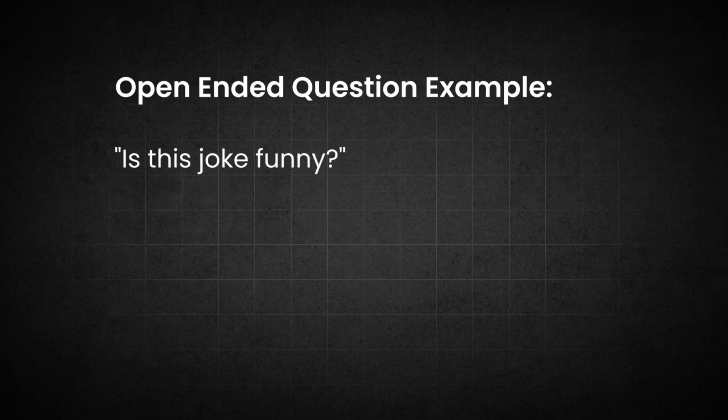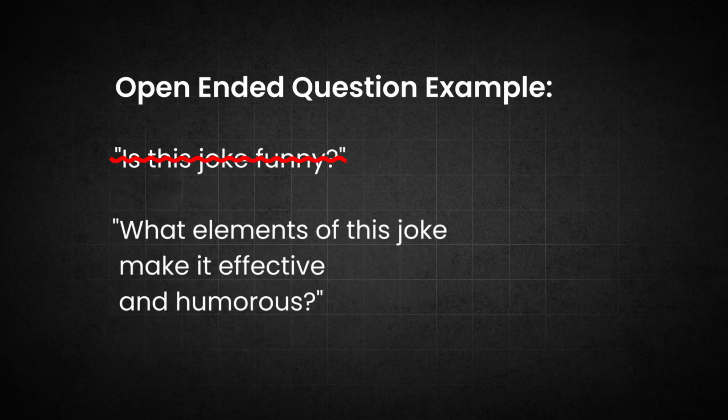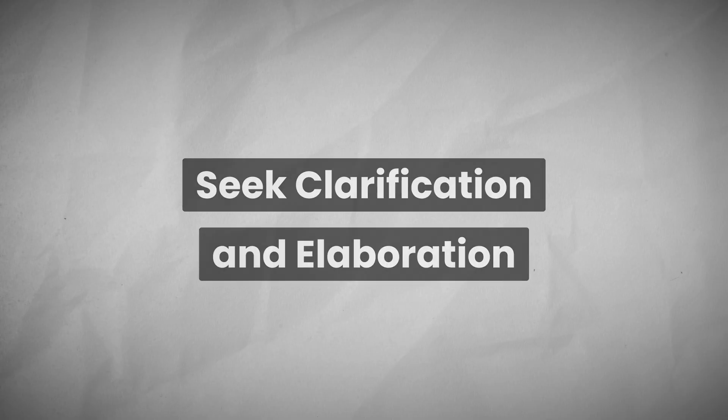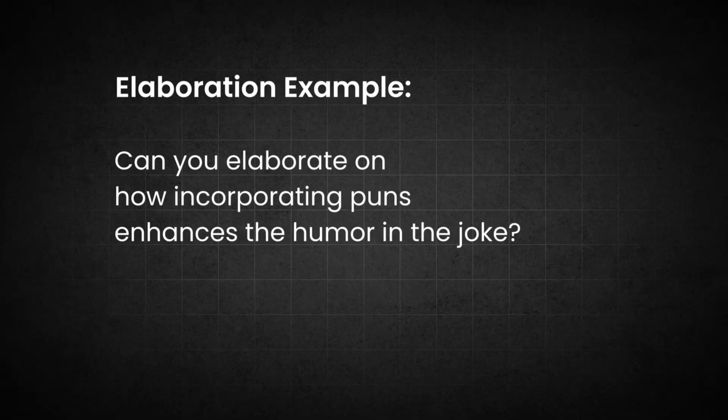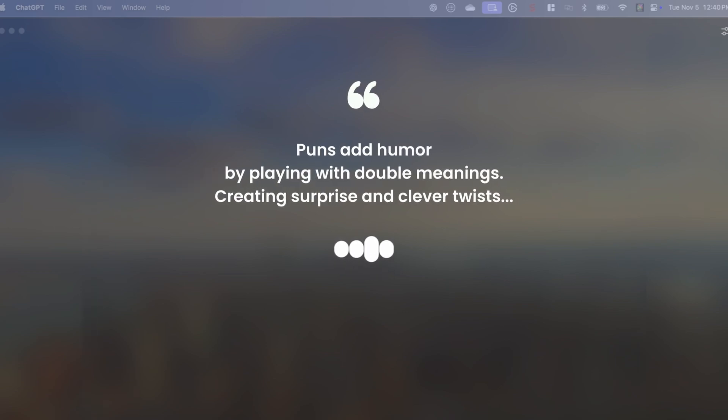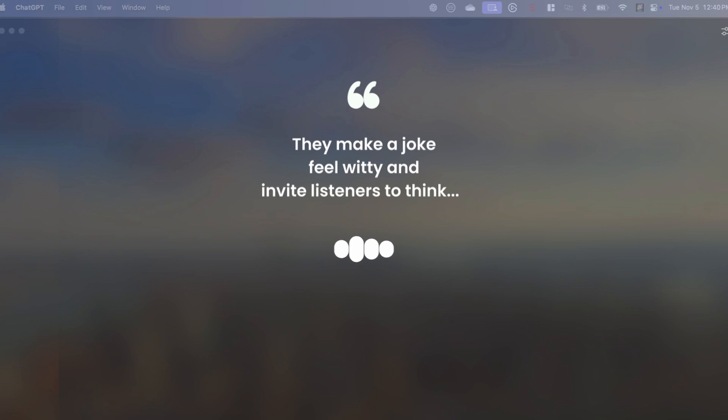Be specific about the expertise — clearly define the area of expertise to avoid vague or unrelated responses. Ask open-ended questions and encourage detailed responses by avoiding yes or no questions. For instance, instead of asking 'Is this joke funny?' ask 'What elements of this joke make it effective and humorous?' You can also seek clarifications and elaborations. If a response is too vague, ask follow-up questions like: 'Can you elaborate on how incorporating puns enhances the humor in the joke?' Puns add humor by playing with double meanings, creating surprise and clever twists.